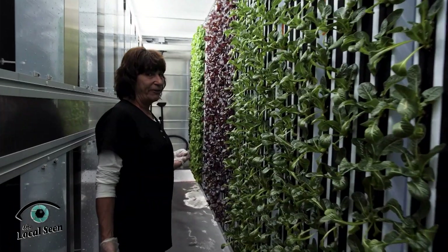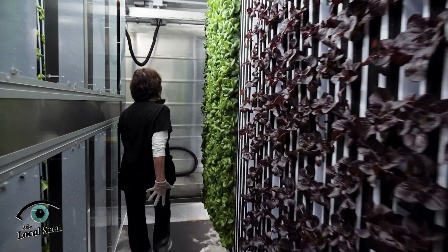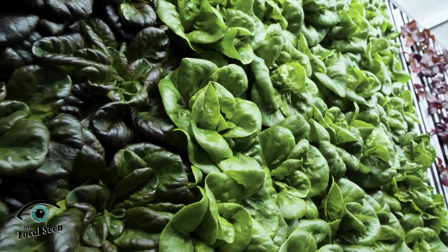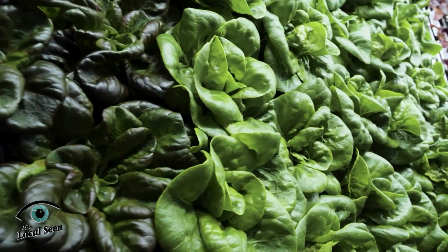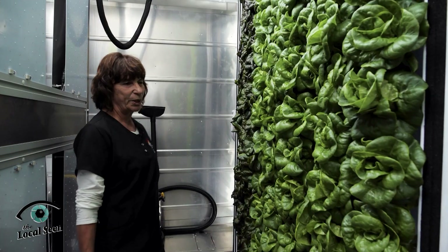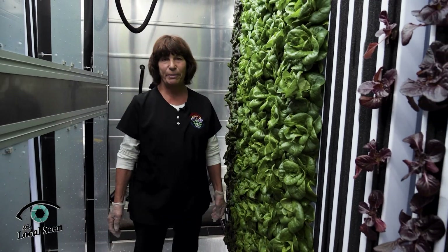Down here are my favorite types of bib lettuce. Aren't they pretty? I've turned into a lettuce geek, but I think they're so pretty. They're ready to harvest next week, so this will be part of our next sweet harvest — a red and green bag.